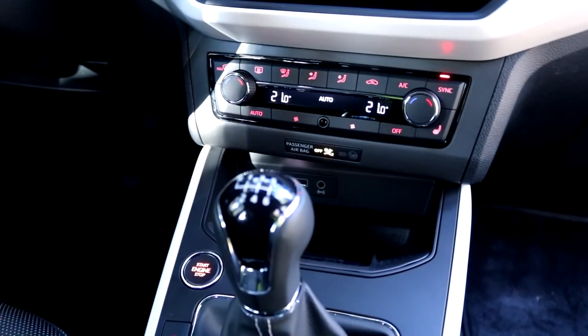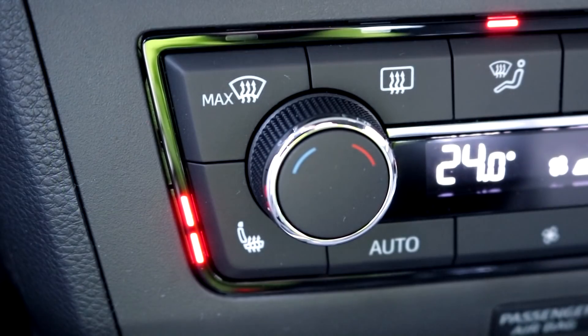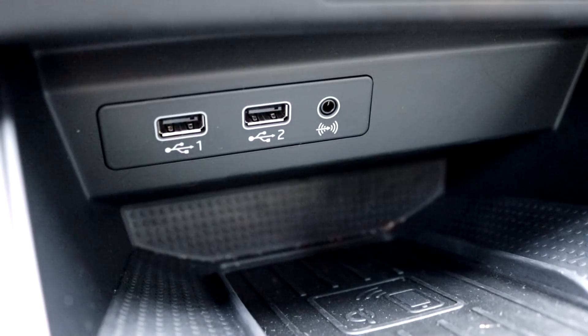Along with automatic climate control and heated front seats, which are very welcome in the winter, the Arona also offers wireless phone charging of compatible devices.